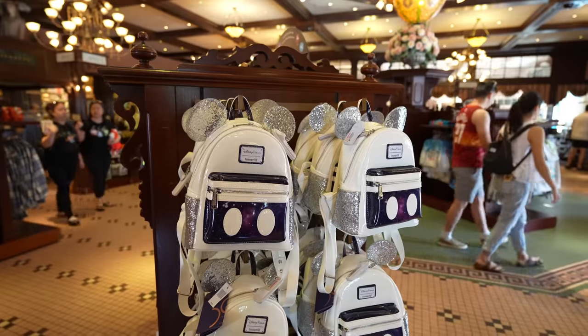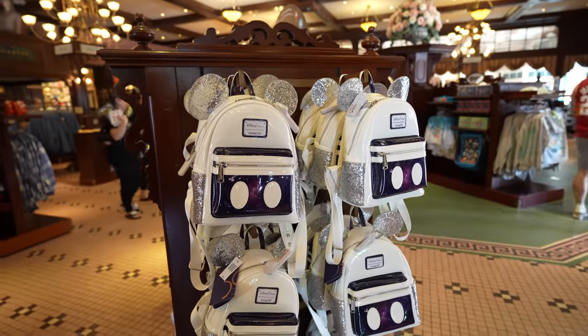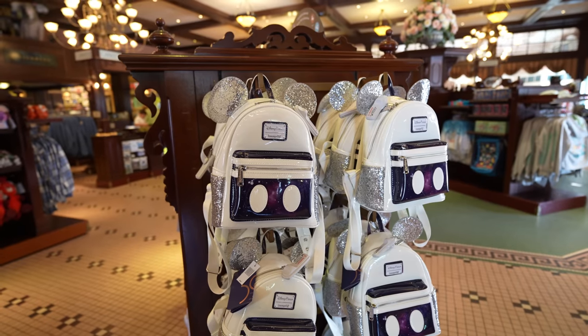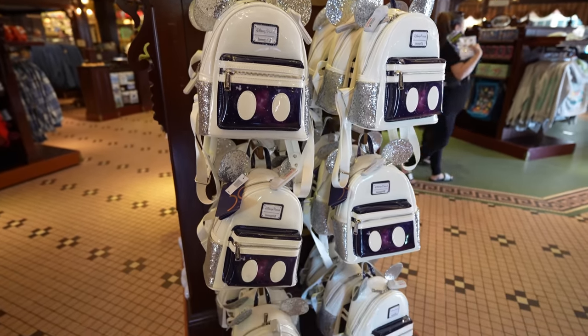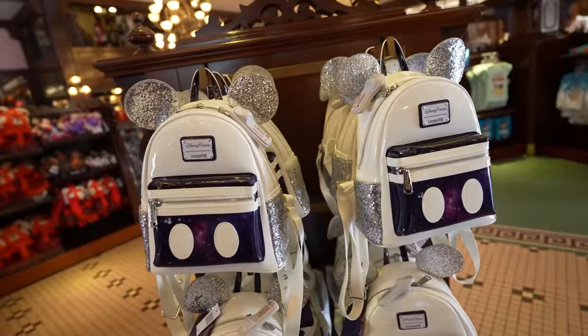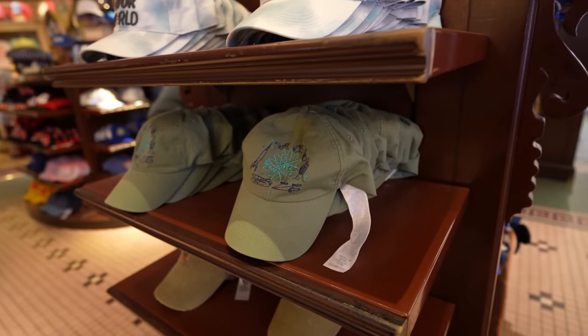We're going to start our day over here at the Emporium. I can't entirely remember, but I think these got restocked — these are the first edition of the Mickey Mouse Main Attraction Collection, the Space Mountain lounge white bags. So just in case anybody's looking for them, looks like they're back. And here's something I've never seen before over here on this display near the ear wall.